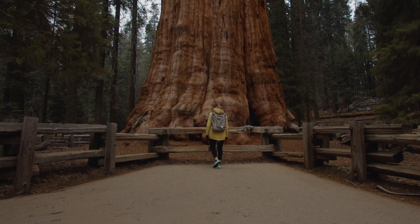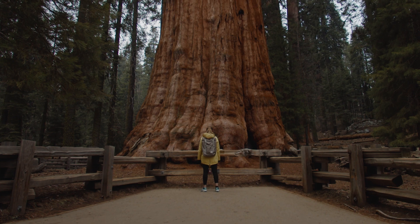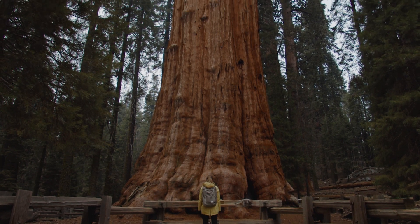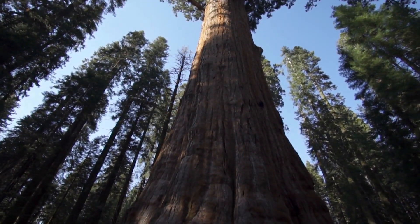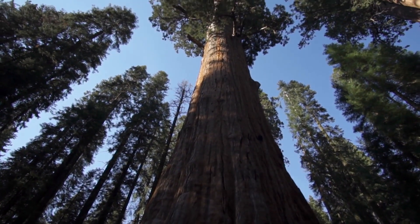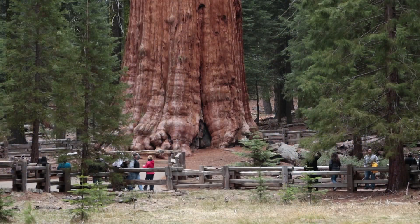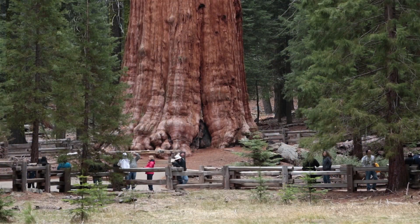Here's an impressive fact. The largest of these trees, the General Sherman, isn't just the biggest tree — it's the largest living organism by volume on the planet. Weighing in at a staggering 2.7 million pounds, it stands as a true marvel of nature.